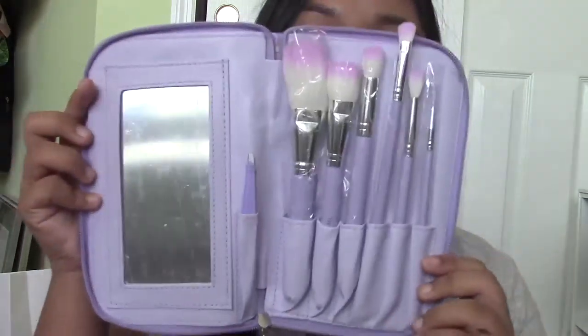I also got a Crown Brush purple set — a full Crown Brush set — and it's actually really really nice. These brushes are beautiful. It comes with tweezers and a mirror too. Beautiful brushes!